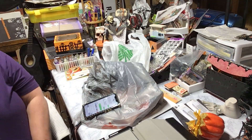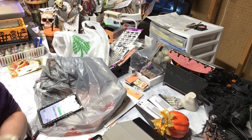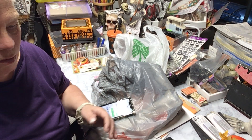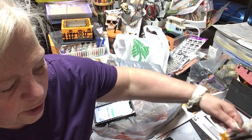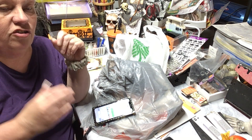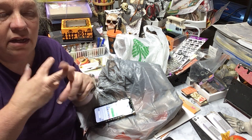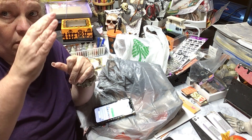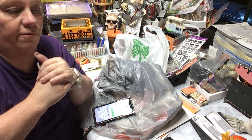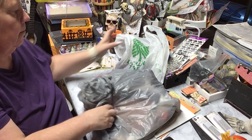Hey everybody, welcome back! I'm back with another haul. As you know, we're doing another YouTube channel for crafting — I hope you all go over and check it out. I don't have a whole lot on there right at the moment, but there is some content. There are two videos up — the introduction and the paper clips — plus I made a bunch of playlists for different crafts. Go check those out!